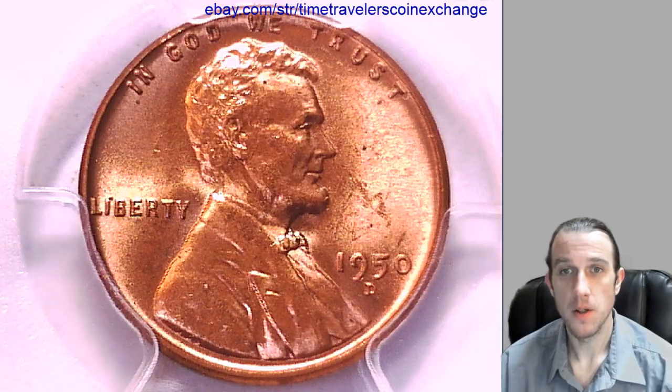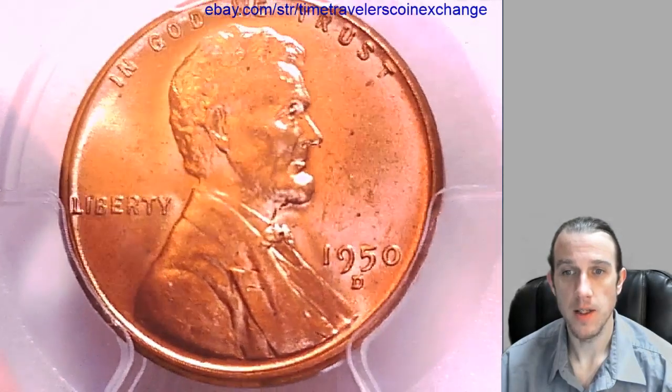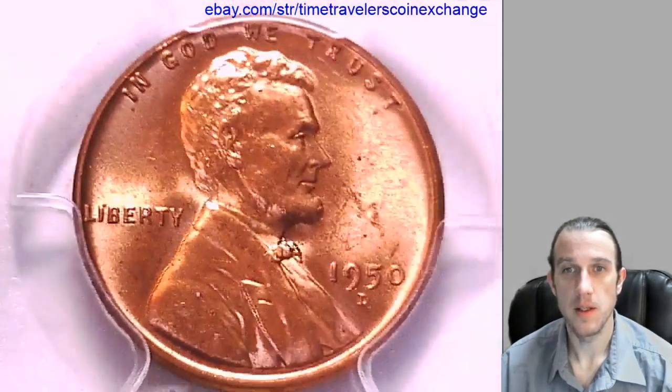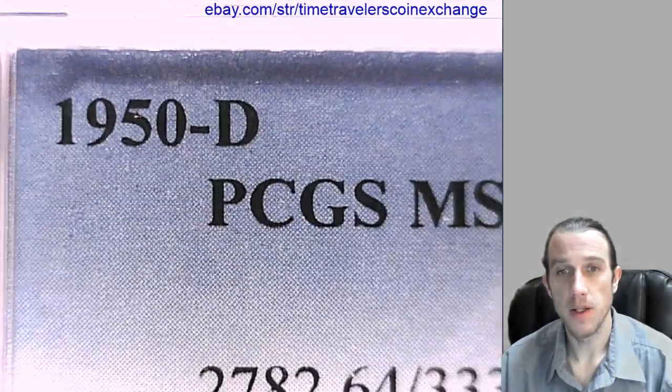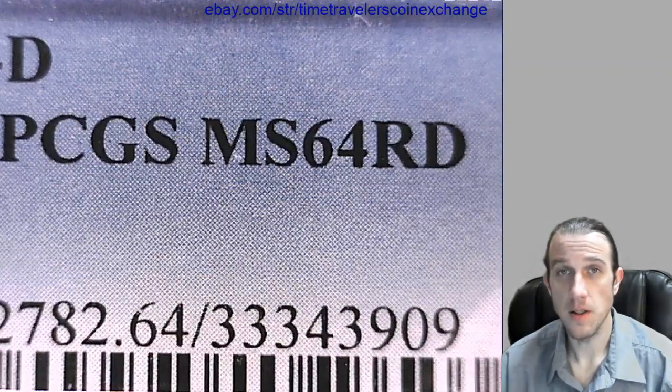Good morning everyone. Our first coin of the day is a 1950D Lincoln wheat cent. It's from the Denver Mint and it's a business strike coin. This one has been graded by PCGS and they graded it Mint State 64 Red.